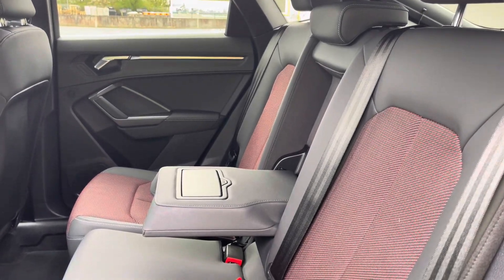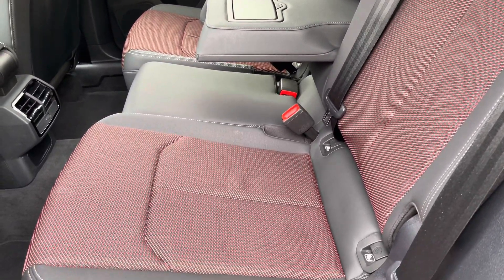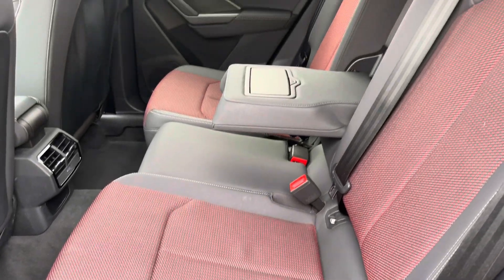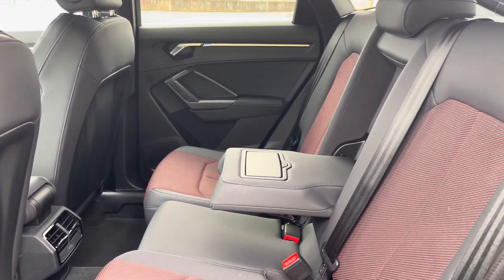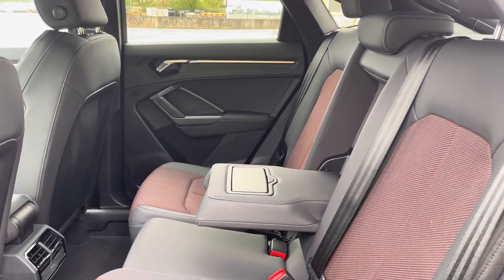Here we have the rear interior with the rear seats finished in the gorgeous S-line pulse cloth and leather combination, featuring eye-catching red sole stitching. The seats are comfortable and supportive and include ISOFIX child seat mounting points, a foldable armrest with cup holders, and rear air vents.